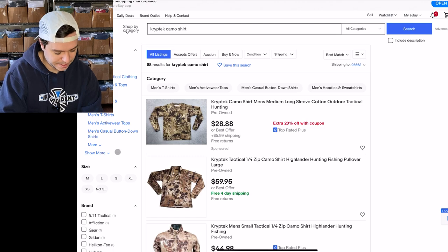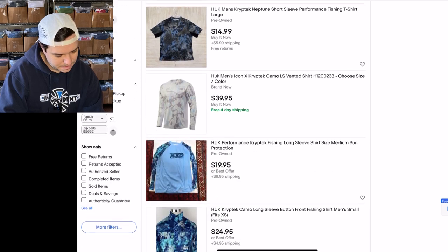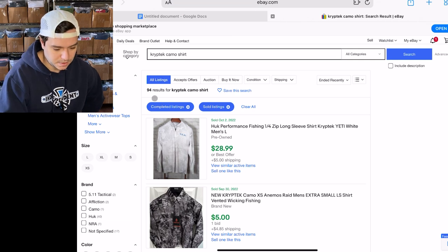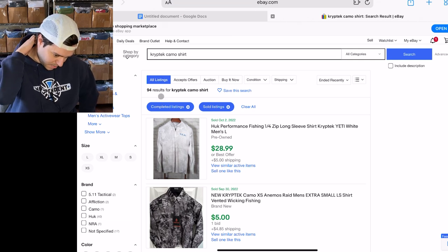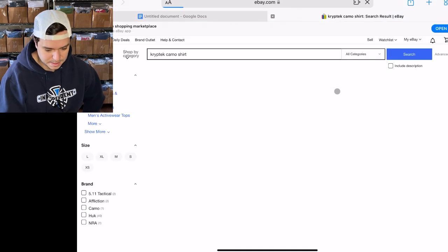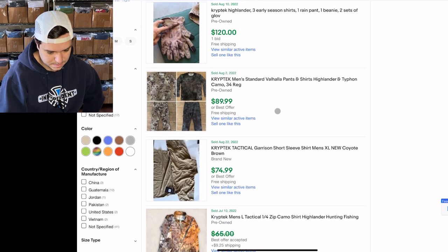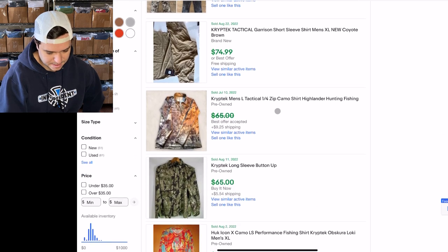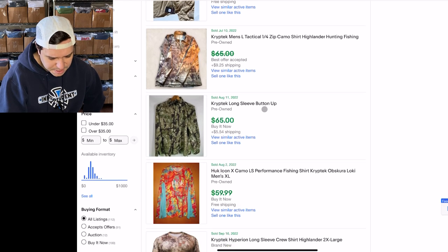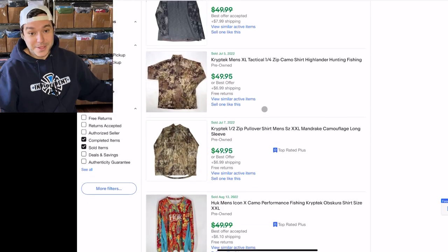I think the first one there is actually mine. There are 88 listed, and then 94 sold — so total, including both new and used, it's over 100% sell-through. Then I like to sort by price. It looks like a pre-owned pullover sold for $65, and $65 for a button-up, so obviously it's a really good brand.